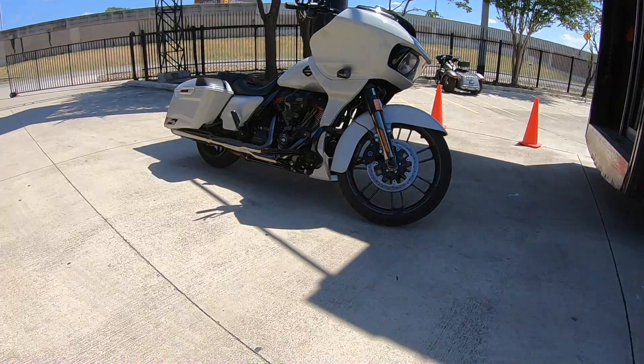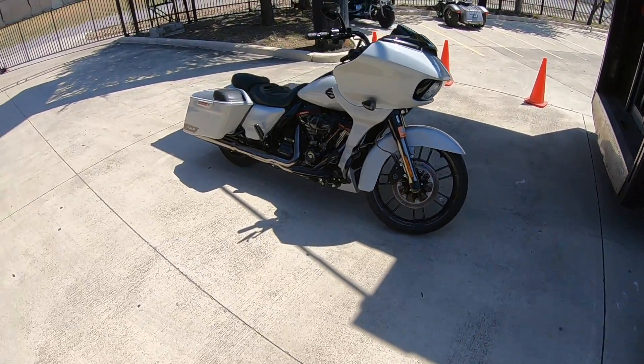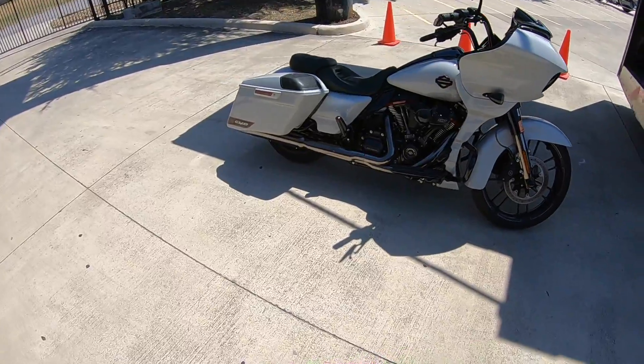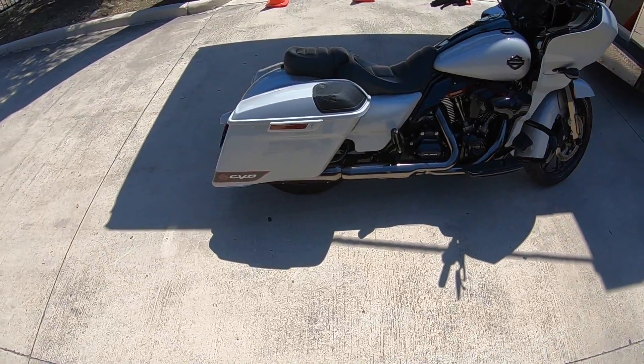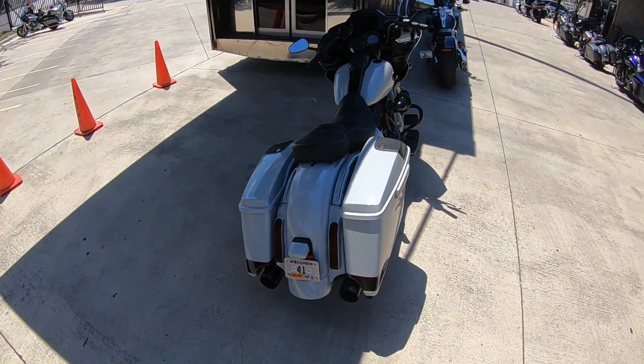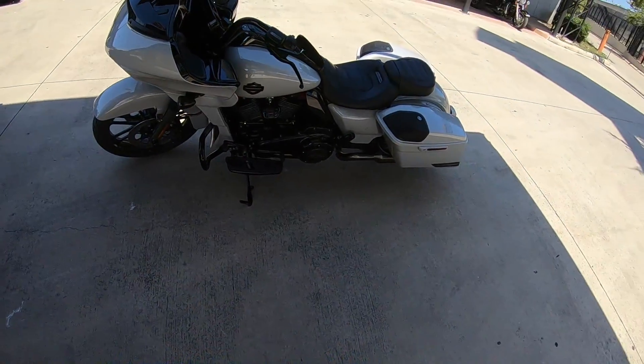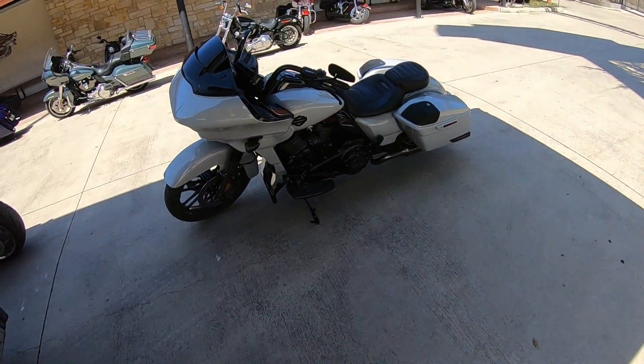It's a pretty real good-looking bike — I'll give you that. I really like the color scheme, a lot of black down here. You know it's called the Screaming Eagle — it really does scream.